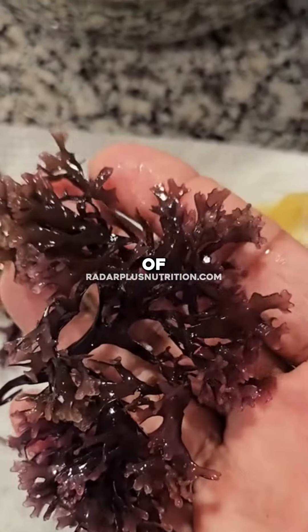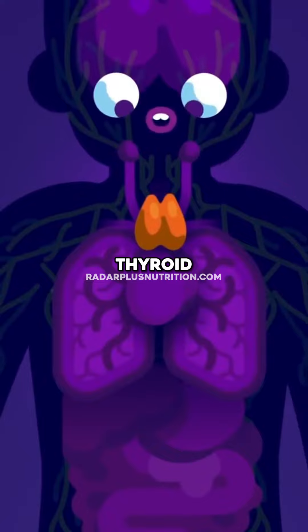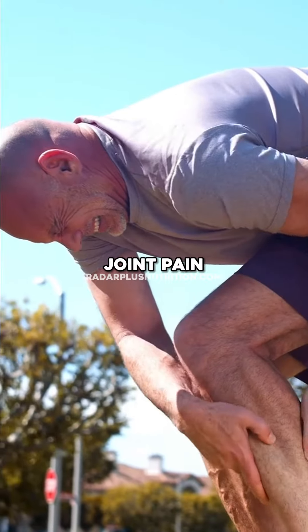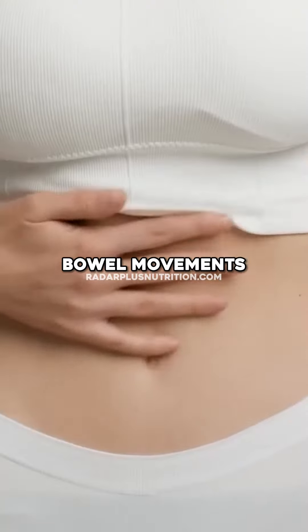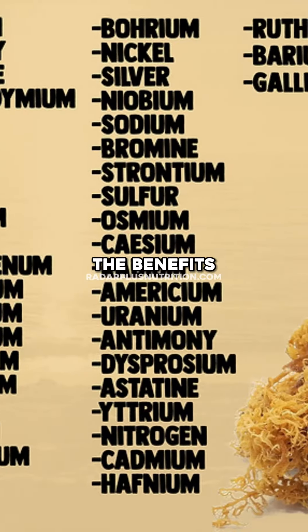If you know the serious benefits of CMOS — from boosting your immune system, helping you with thyroid, better skin, less pain, joint pain, arthritis, better bowel movements — the 92 minerals that CMOS provides. So we know the benefits of that.